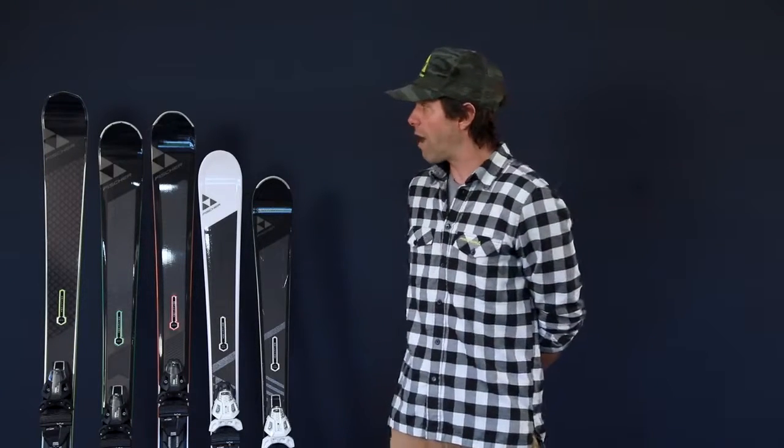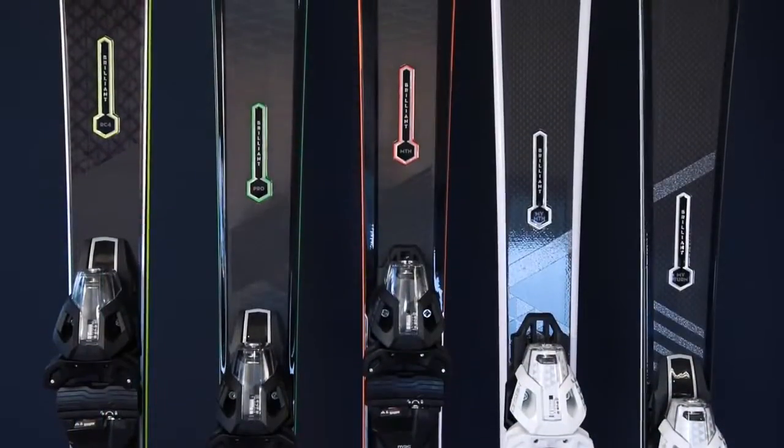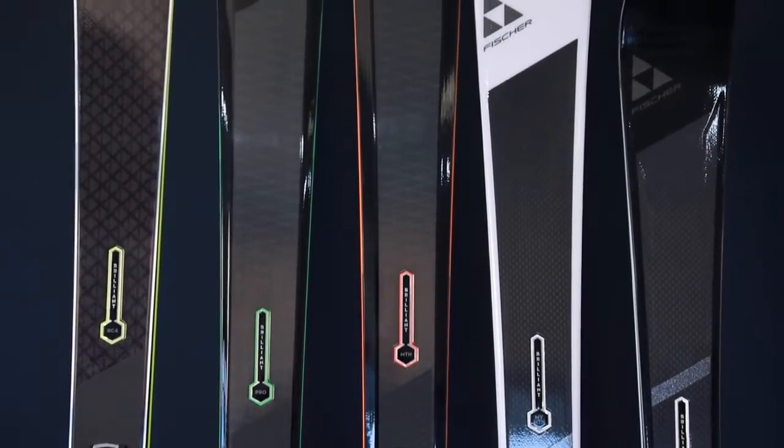We took these particular models and really refined them. We gave them a facelift in terms of graphics, giving them a really distinguished, rich look, as well as in the construction.